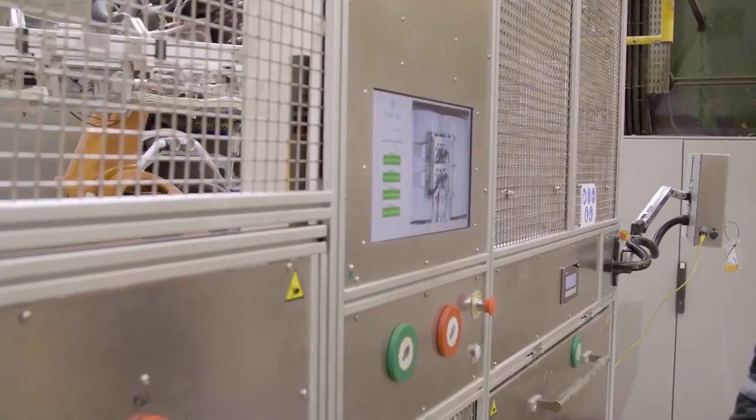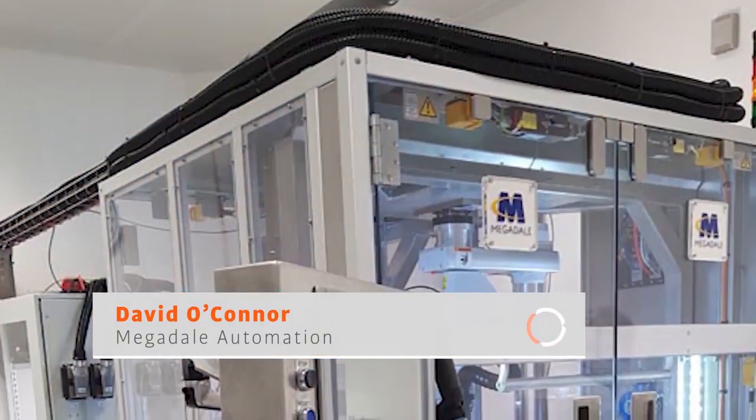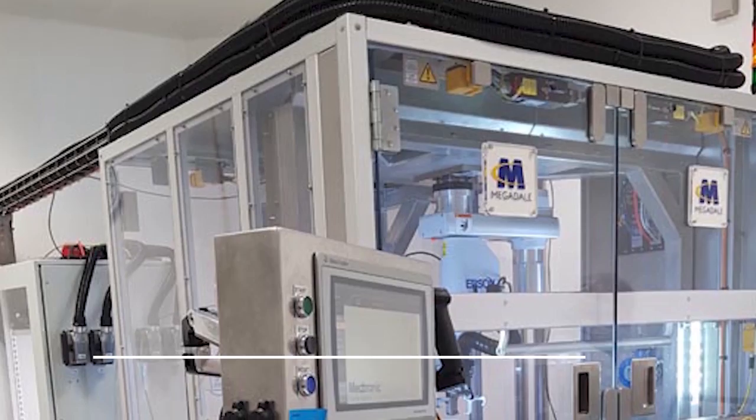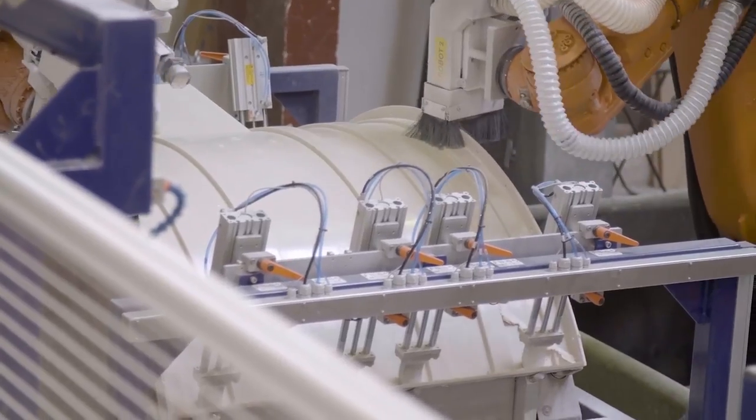Megadel Automation was formed in 1993. Our core experience is medical device automation for the last 26 years, and we've branched out into electronics, plastic handling, automotive, and food and beverage. What Megadel does is we design and deliver bespoke equipment, and projects vary quite a bit. We'll do all design, build, assembly, programming, CE marking and develop a fully operational machine. We will go on site, install and commission, and provide support after that.